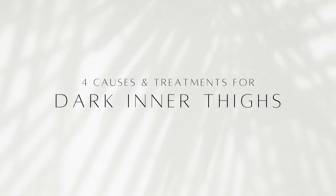Hi everyone, I'm Dr. Shirazi, a board-certified dermatologist, and today I want to talk about dark inner thighs because this is such a common concern for so many people. There can be a lot of different reasons, and I thought I would review four causes and treatments for darkening of the inner thigh area.